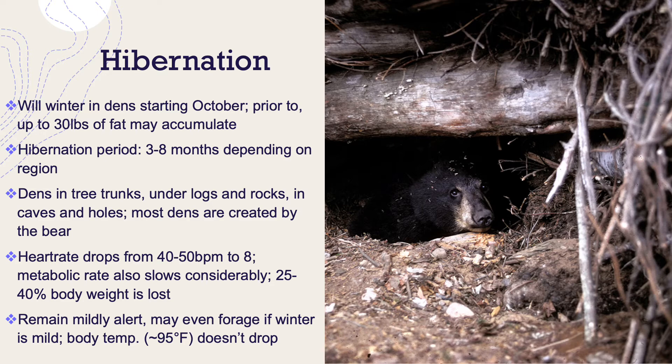Like most bear species, they do hibernate. They'll winter in dens starting around October or November. Prior to that, they'll forage and put up to 30 pounds of fat on their bodies to prepare. Their hibernation period can be 3 to 8 months depending on their region. They'll make dens in tree trunks, under logs and rocks, in caves and holes in the ground — most of their dens are actually created by the bear. When hibernating, their heart rate drops from 40 to 50 beats per minute to just 8, their metabolic rate slows considerably, and they can lose up to 40% of their body weight.